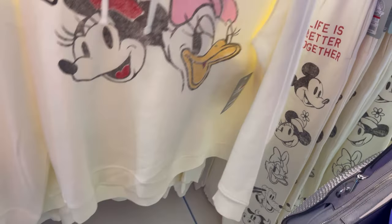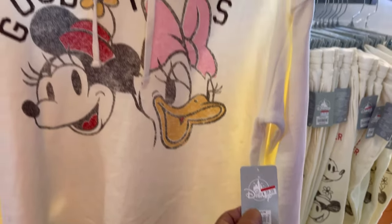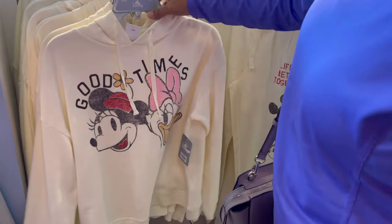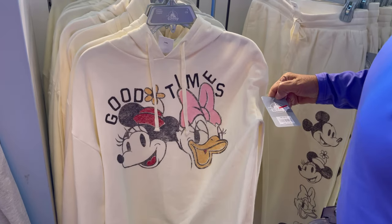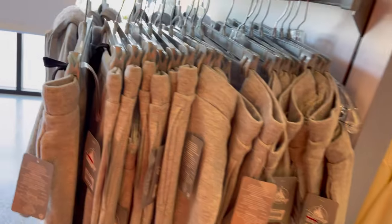This is cute, I like this one. How much is that one? $39.98. And that's on clearance, right? Yeah. How much was it originally? $64.99. Oh okay, big discount. Yeah.